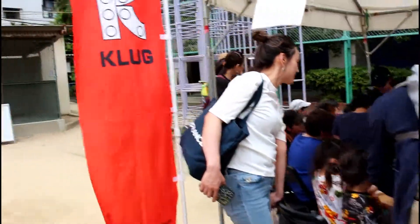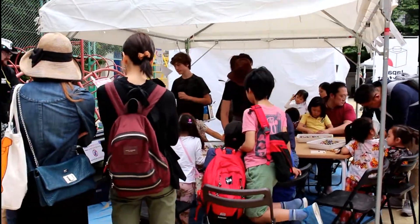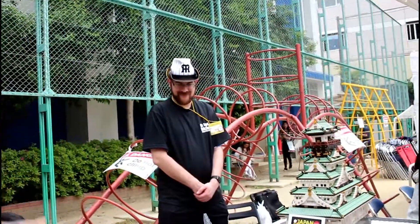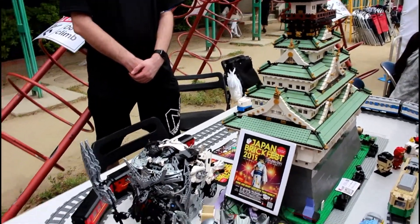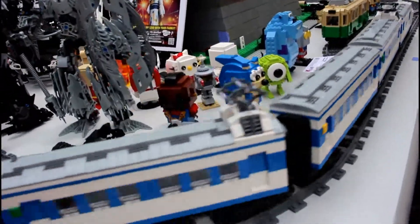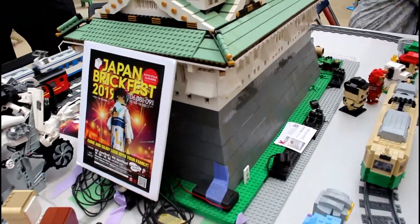We also have a display behind everyone making the mosaic art. Here's a little display — wow, look at the back! Here is Shinkansen, and Osaka Castle, and some wonderful stuff here in Nakatsu.